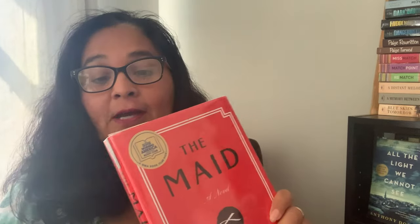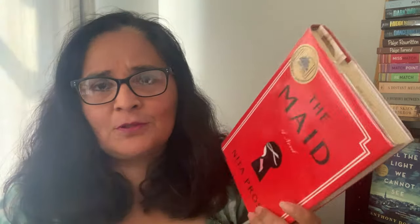I finally finished that book, so moving on — I started a few books this week. I started a book called The Maid by Nita Prose and I'm really enjoying it. I'm halfway through. It's about a young woman who is a maid at a fancy hotel, and she sounds like she might be on the autism spectrum or just has a very different way about her.